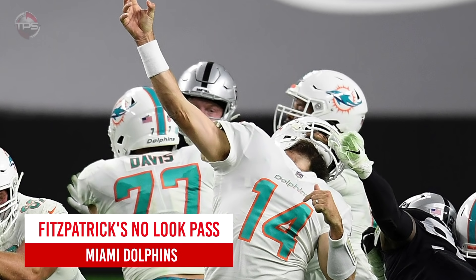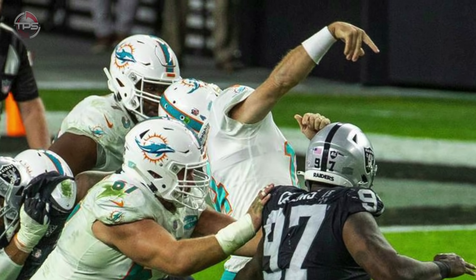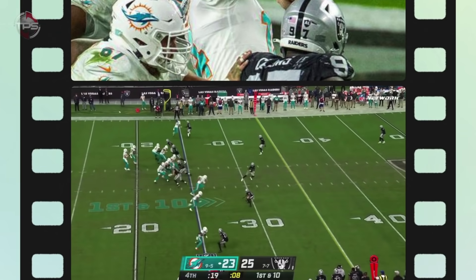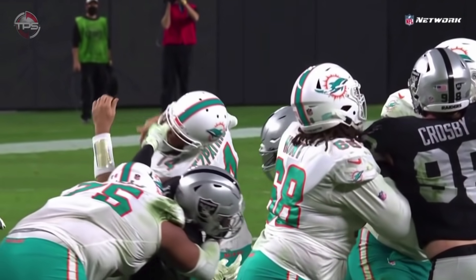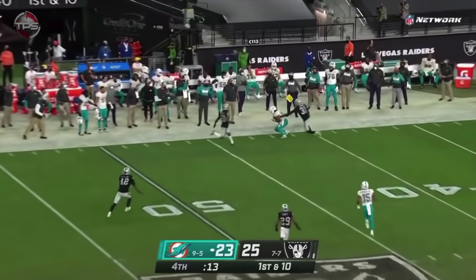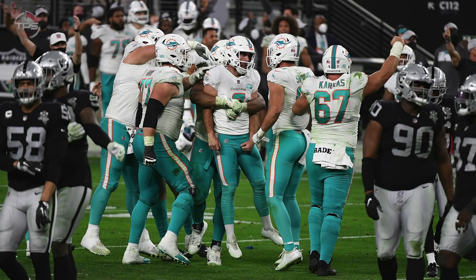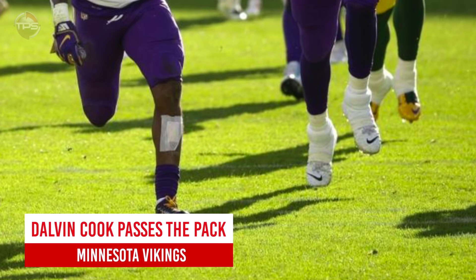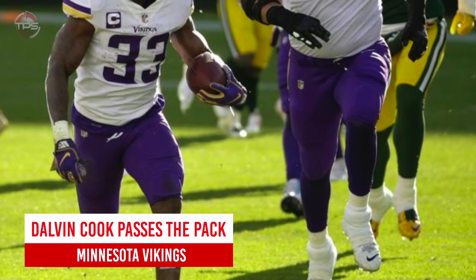Miami Dolphins: Ryan Fitzpatrick's no-look pass. The Dolphins' playoff hopes were on the ropes in week 16 — trailing the Raiders by one point, backed up at their own 25-yard line, no timeouts, only 19 seconds. They needed a miracle. Good thing Ryan Fitzpatrick had a little more Fitzmagic in him. The no-look pass while being face-masked set up Jason Sanders' game-winning field goal.